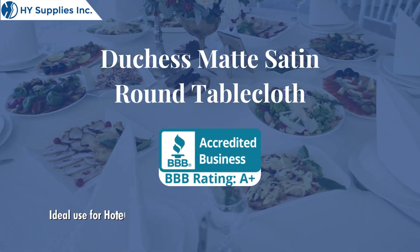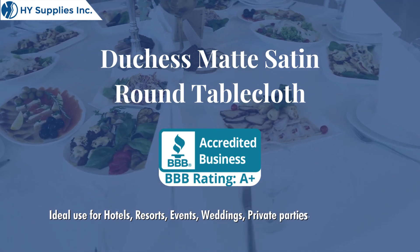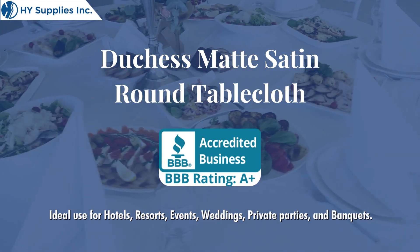Dutchess Matte Satin Round Table Cloth. Ideal use for hotels, resorts, events, weddings, private parties, and banquets.